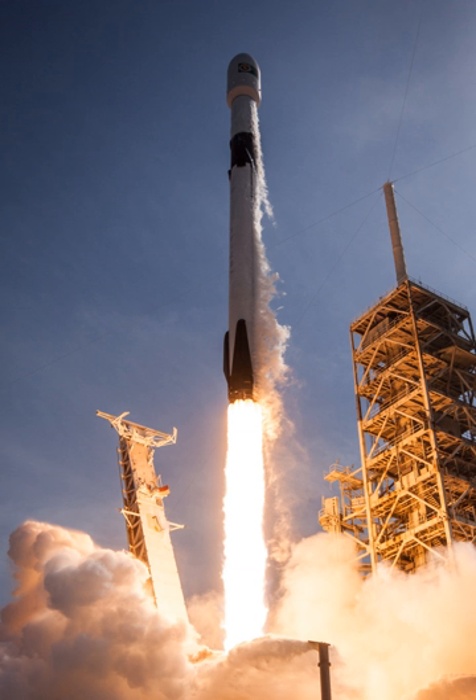In December 2010, the SpaceX production line was manufacturing one Falcon 9 and Dragon spacecraft every three months, with a plan to double the rate to one every six weeks. By September 2013, SpaceX's total manufacturing space had increased to nearly one million square feet (93,000 square meters), with the factory configured to achieve a maximum production rate of 40 rocket cores per year. The factory was producing one Falcon 9 vehicle per month as of November 2013, with plans to increase to 18 vehicles per year in mid-2014 and 24 per year by the end of 2014.